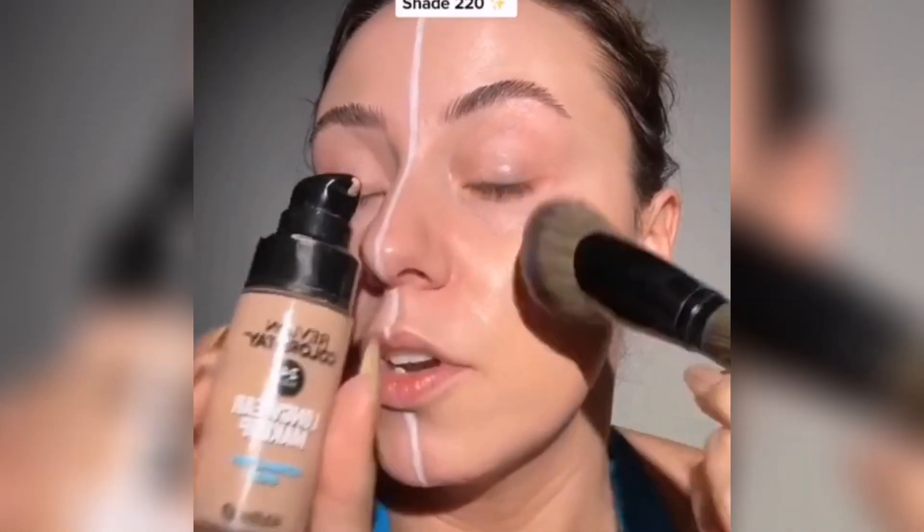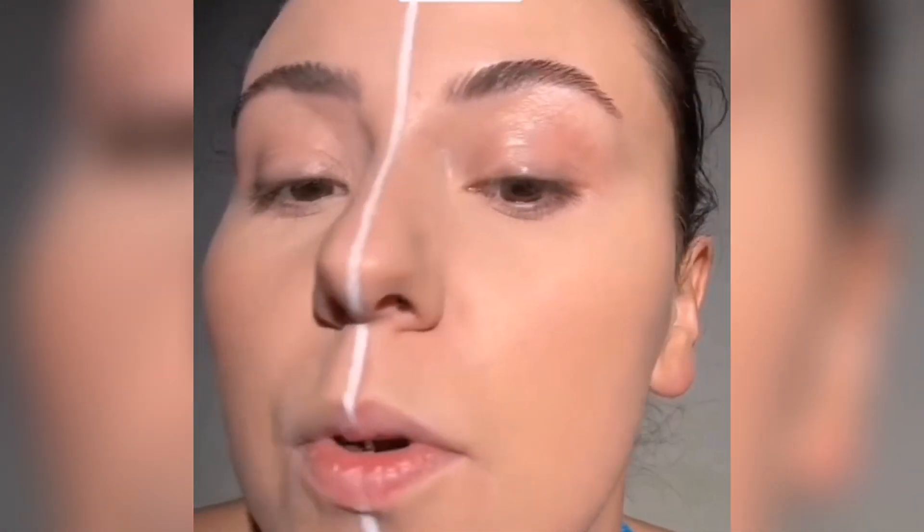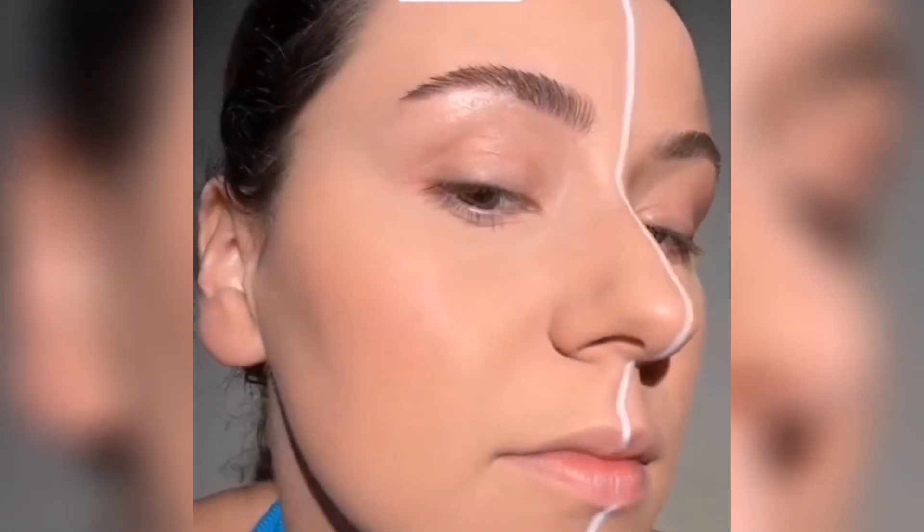Revlon Color Stay Foundation — I know this one wears amazingly. It's $8.25. Here's our starting point. Let's see if this side wears any differently than this side.